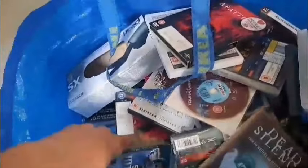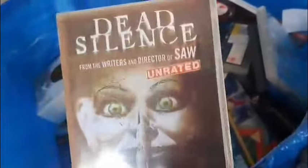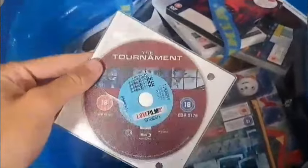There's a whole bunch of horror in here as well — you can tell that my mate is a horror fan. Star Trek Into Darkness. Dead Silence unrated edition — very cool. We've got some random DVD here — The Tournament.